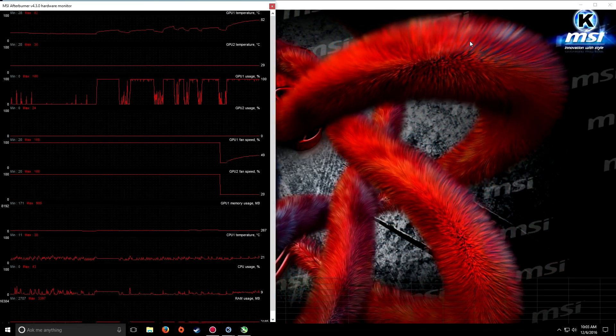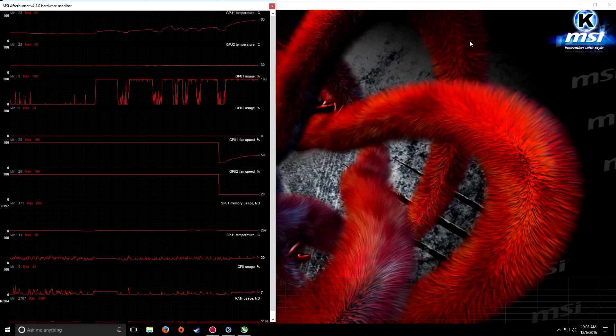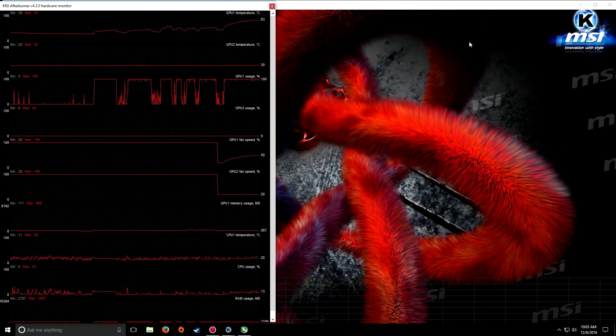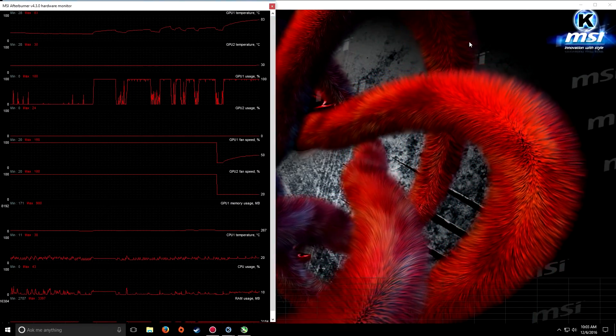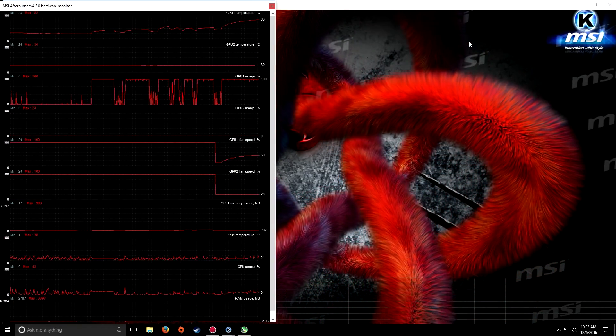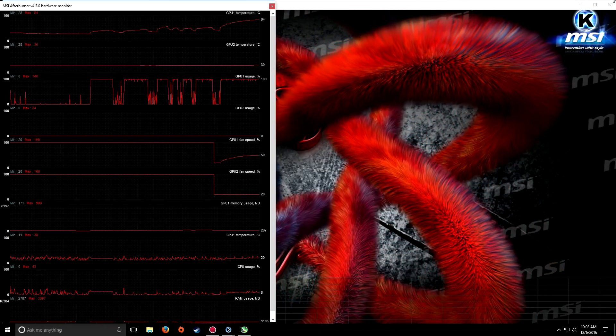84 degrees is the danger zone, or getting close to it. They don't want you getting that high into the 80s — that's when you start doing GPU damage at the higher 80s. So 84 is damn near the red line, and it's only pumping out a fan speed of 50%.